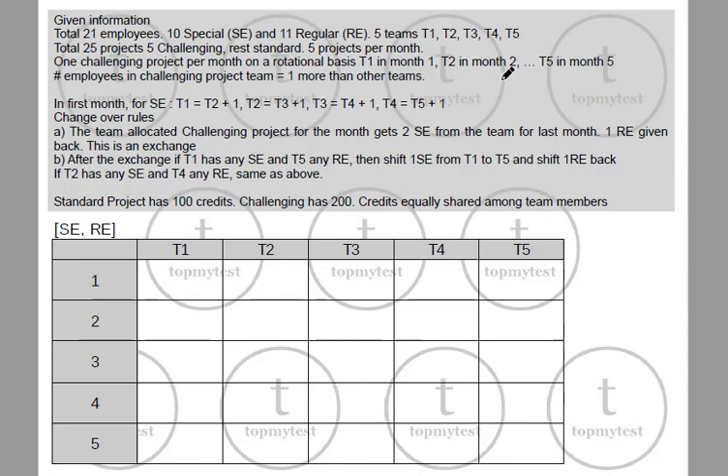So you have 5 employees doing the challenging project each month: 5 employees here, next month 5 employees here, next month 5 here, 5 here, and 5 here. These are the teams doing the challenging project.